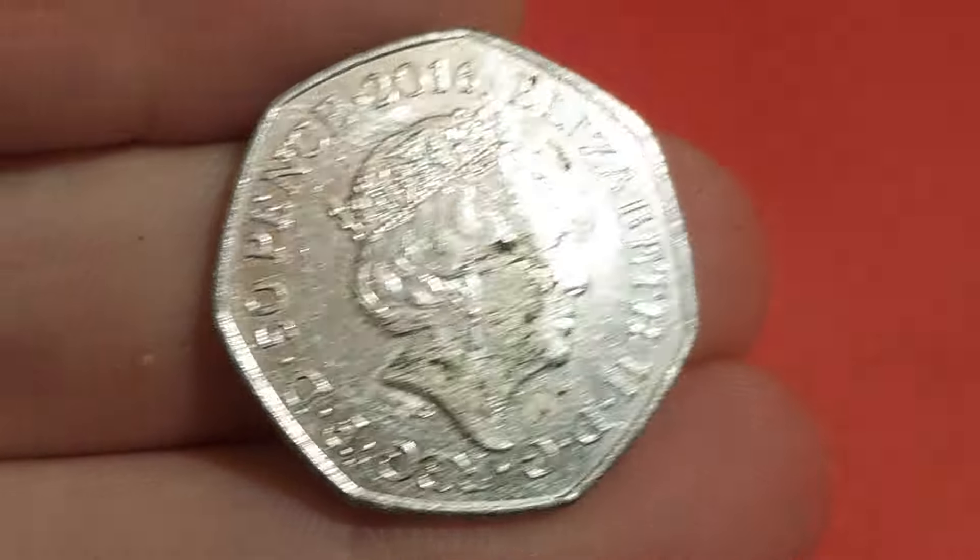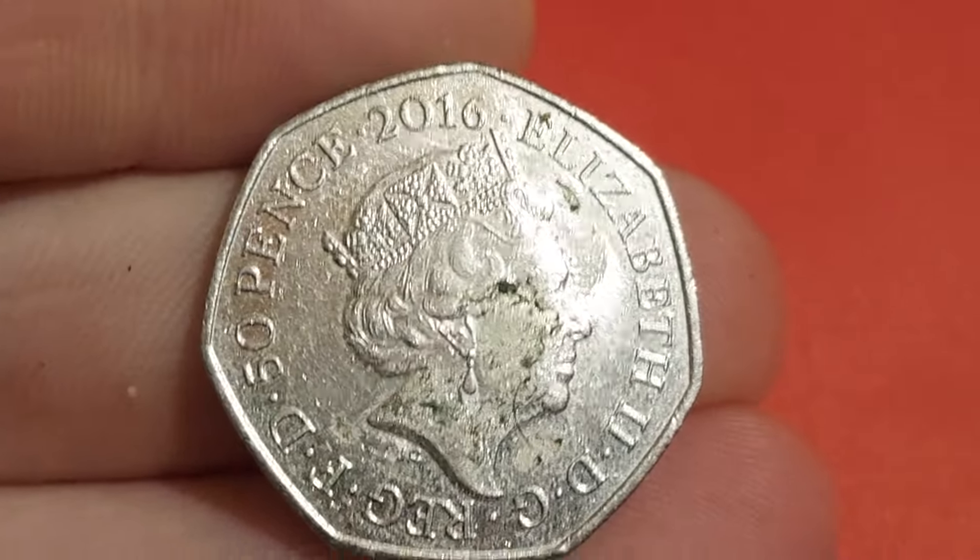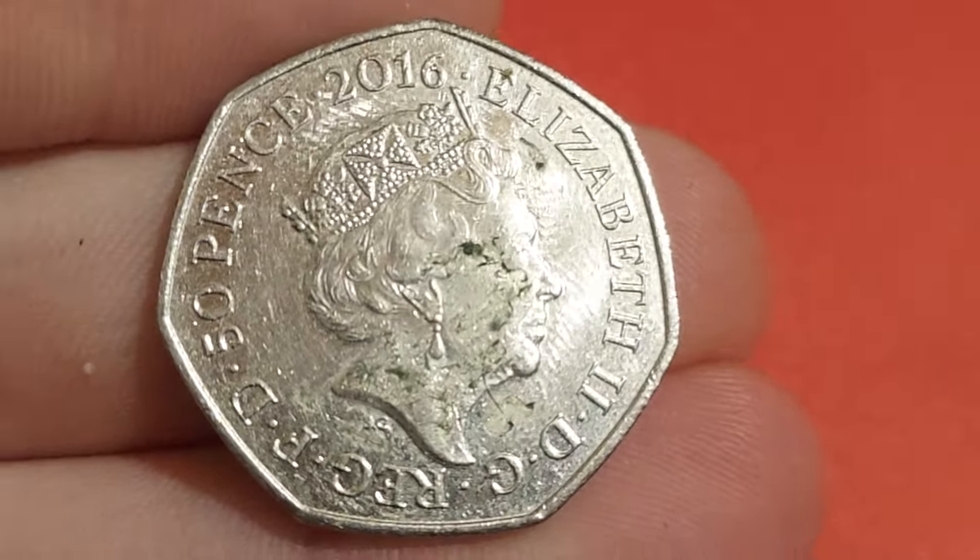Hi guys, Dan Stollers here. No luck with finding a commemorative from work, but we pick up one from the shop.